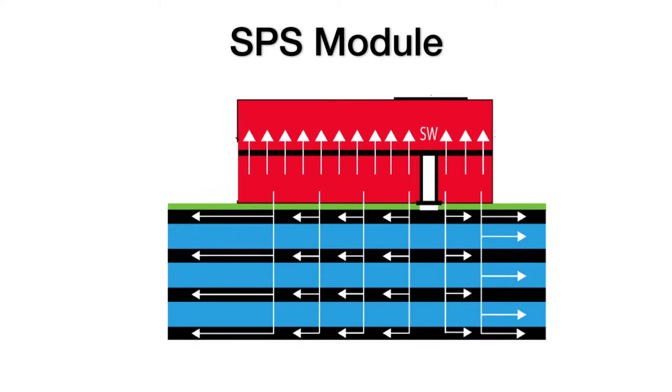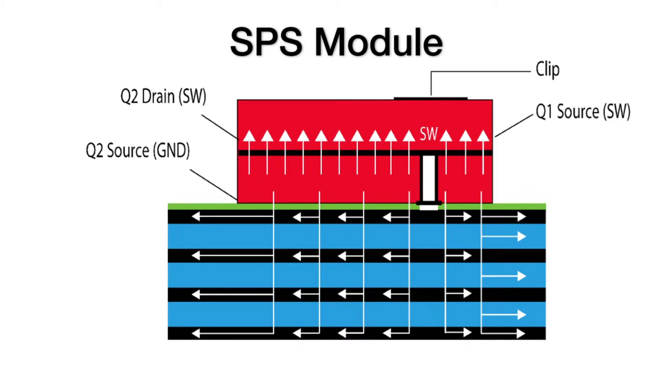With an integrated approach, the complete switching power stage is optimized for driver and MOSFET dynamic performance, system inductance, and power MOSFET RDS(on). SPS modules use our high-performance Power Trench MOSFET technology to not only improve efficiency, but also reduce ringing, eliminating the need for a snubber circuit in most buck converter applications.